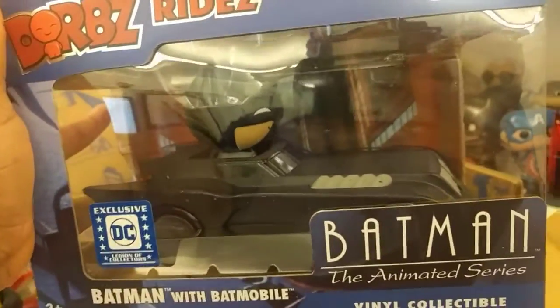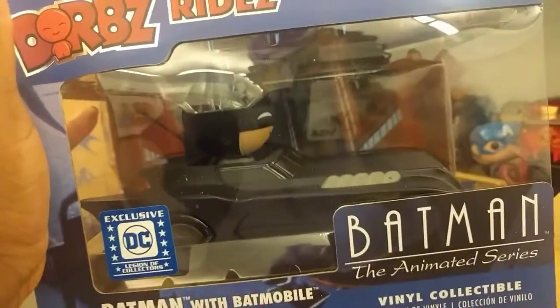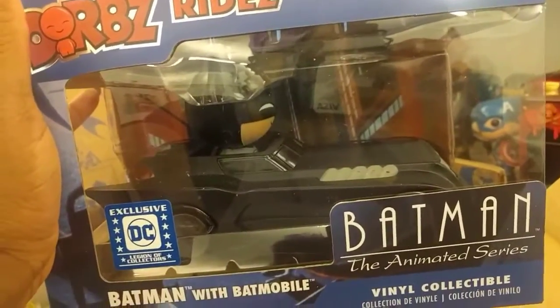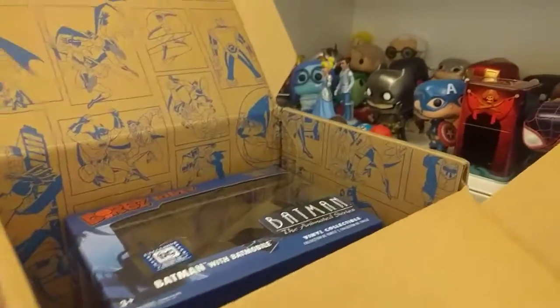I like it, I'm excited — definitely gonna put this on display. I'm gonna take him out because I think this is cool. The Batmobile — that's just awesome. Very happy, really cool box. I mean, it's not my favorite superhero, but he's cool.